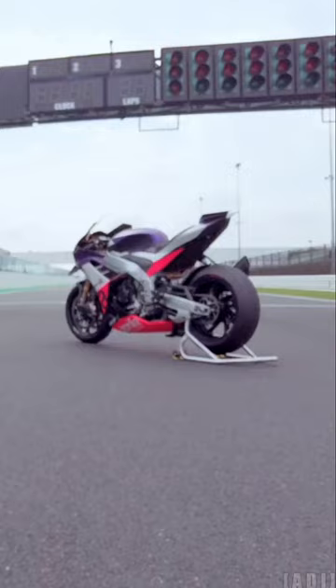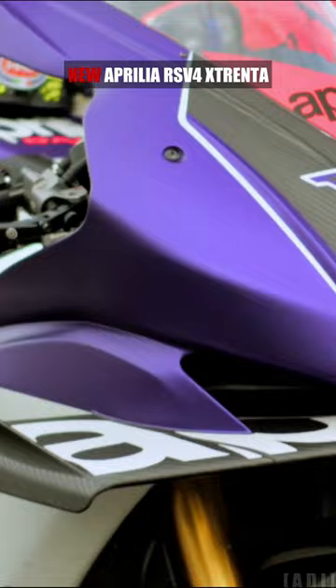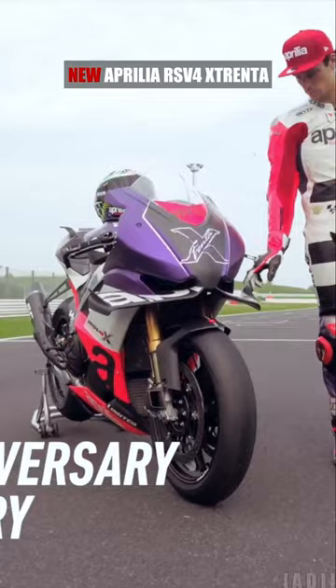From Aprilia Racing Engineering and MotoGP technology comes the most extreme, high-performance and exclusive Aprilia Racing bike ever: the RSV4X Trent A. Born to celebrate 30 years since Aprilia's first world title, it is produced in a limited and numbered series of 100 units.